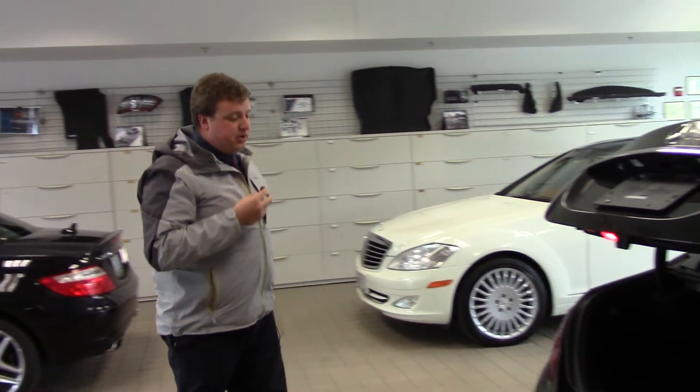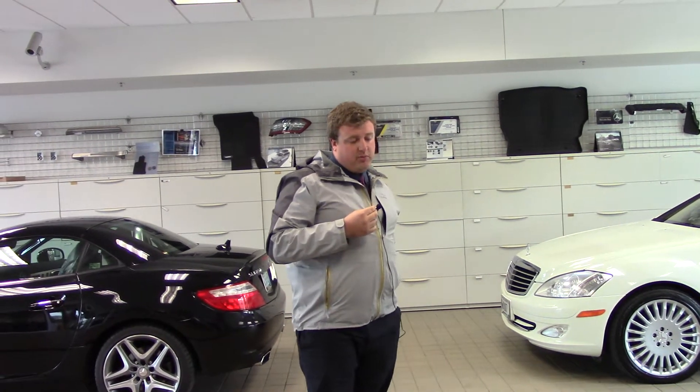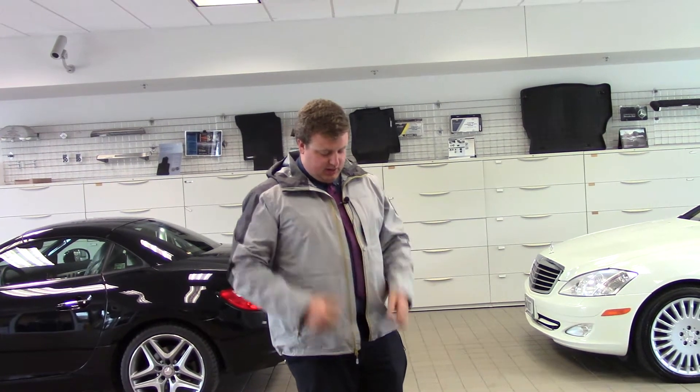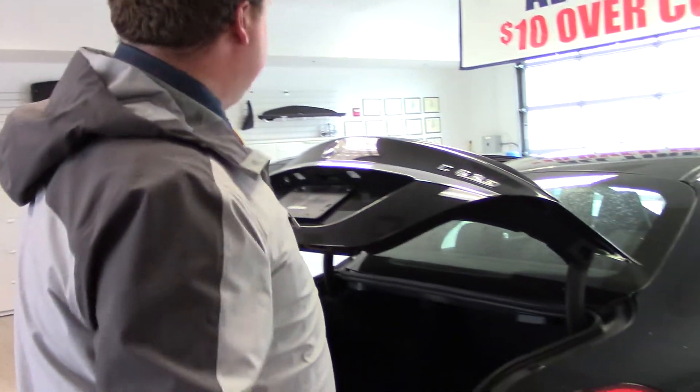Alright Abdul, as you can hear there are a couple of different noises. This one actually has the AMG performance exhaust sound pack. So with just the click of a button I can actually enhance the sound of that exhaust to be much louder. Let me show you the car and how it actually drives out in the parking lot.